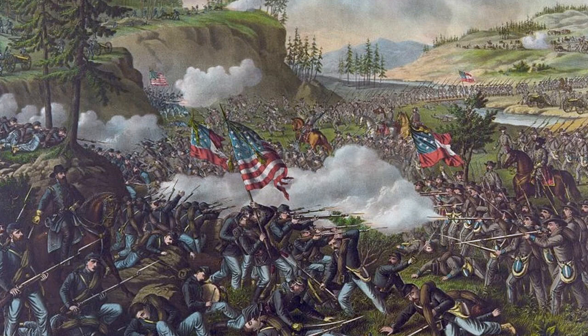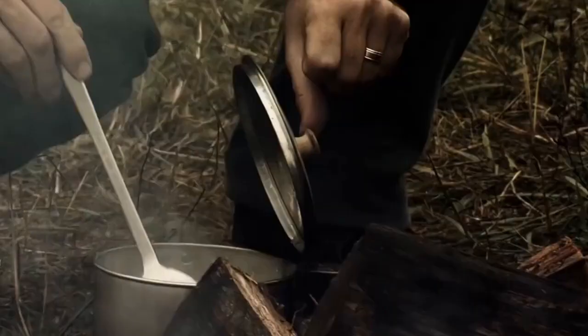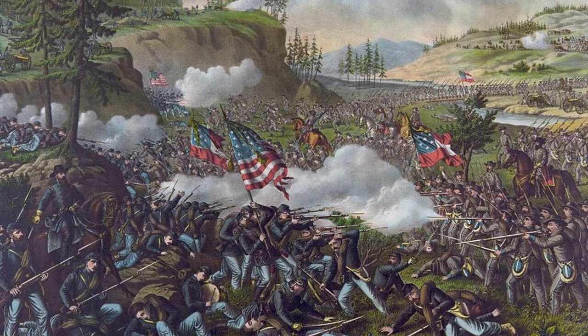'Our line now emerged from the forest into open ground on the border of the long open fields over which the enemy were retreating,' Johnson reported. 'The scene now presented was unspeakably grand. The resolute and impetuous charge, the rush of our heavy columns sweeping out from the shadow and the gloom of the forest into the open fields flooded with sunlight, the glitter of arms, the onward dash of artillery and mounted men, the retreat of the foe, the shouts of the host of our army, the dust, the smoke, the noise of firearms, of whistling balls and grape shot and bursting shell, made up a battle scene of unsurpassed grandeur.'